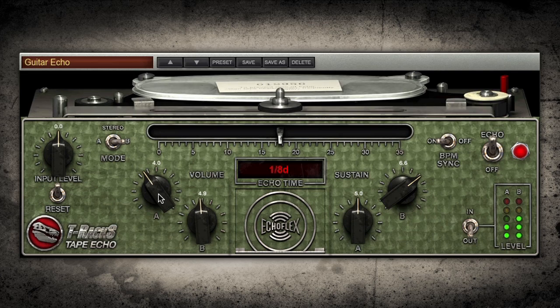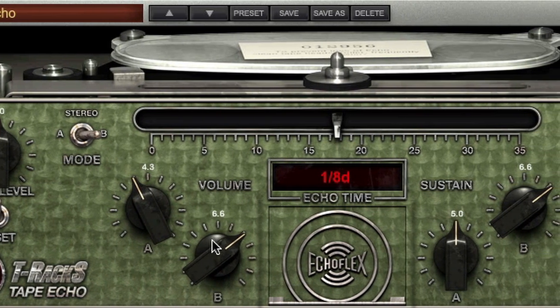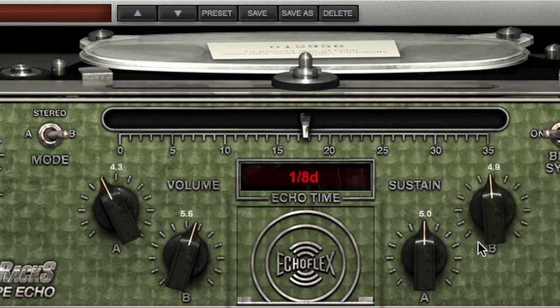Tape Echo — a faithful recreation of the highly sought after Echoplex Tape Delay. A staple for warm and vintage echos with soul and personality.